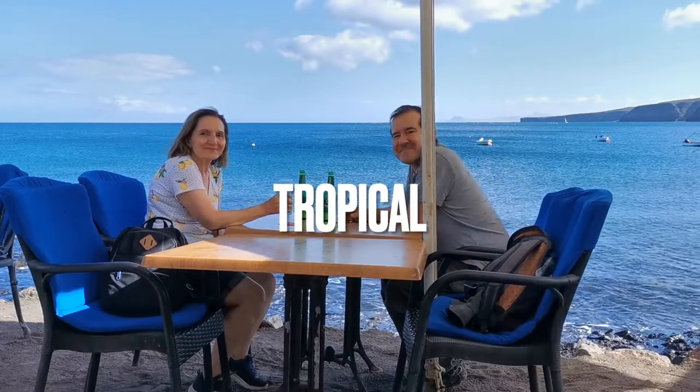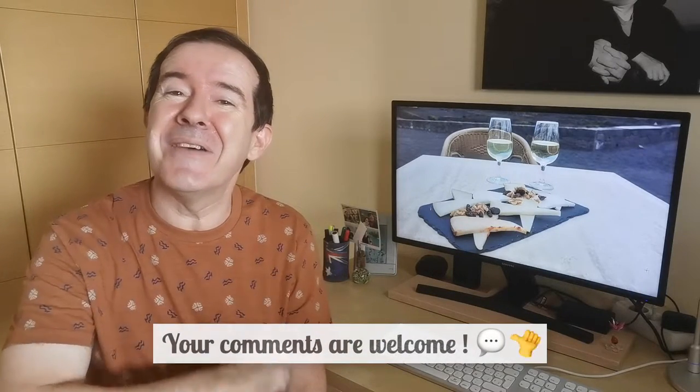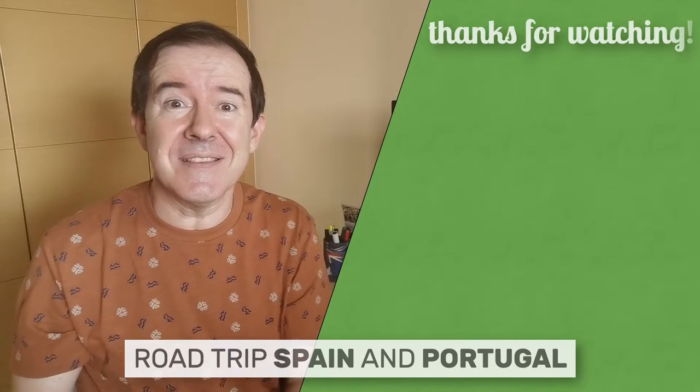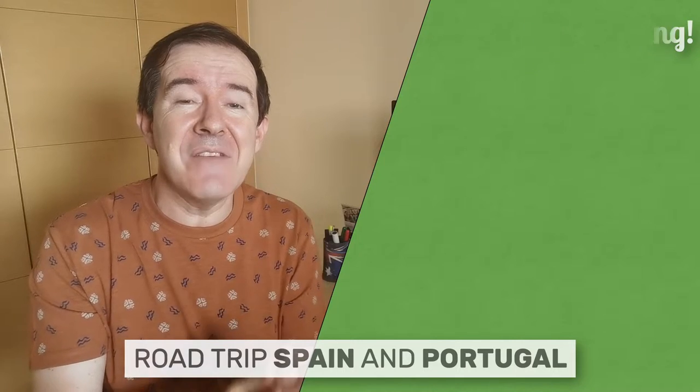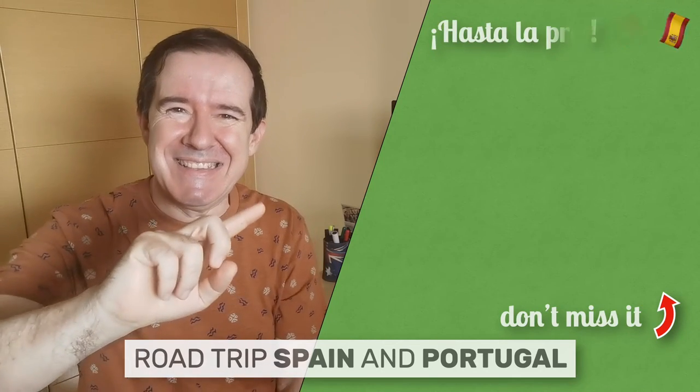With a tropical beer by the sea — a beer brewed in the Canary Islands — we finish our gastronomic route through Lanzarote. We hope we have given you enough ideas for tasting local flavors wherever you go. Lanzarote is also an amazing island when it comes to food and drink. If you have any questions, take advantage of the comment box to ask. You will see on the screen now an essential video about Lanzarote that completes the information we put here — everything you need to prepare the perfect trip. Don't miss it! See you soon!